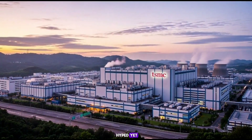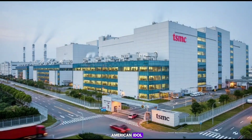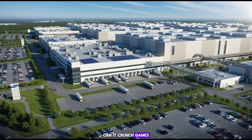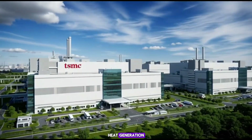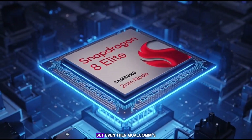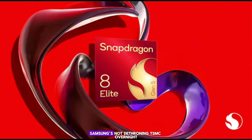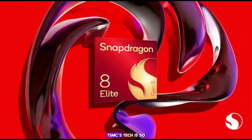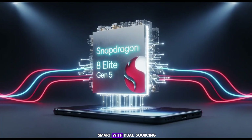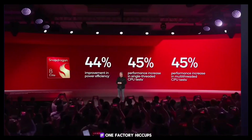Now, don't get too hyped yet — one sample ain't no done deal. Qualcomm's going to torture-test this thing like it's auditioning for American Idol. They'll check power efficiency: does it sip battery or chug it? Performance: can it crunch games and AI without breaking a sweat? Heat generation: will it stay cool under pressure or melt like last time? If it passes, maybe trial production kicks off. But even then, Qualcomm's no fool — they might not ghost TSMC entirely. Samsung's not dethroning TSMC overnight. Qualcomm could play it smart with dual sourcing, buying chips from both — spread the risk, negotiate better prices, keep things humming if one factory hiccups.